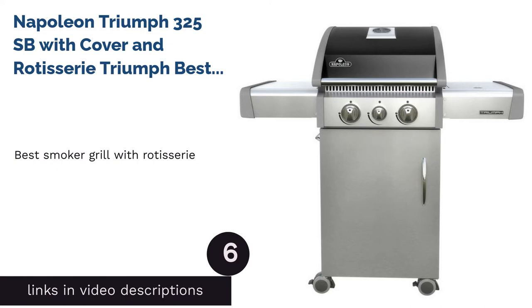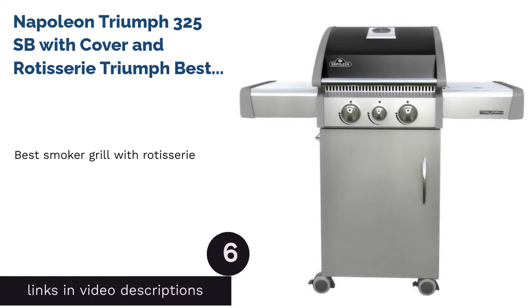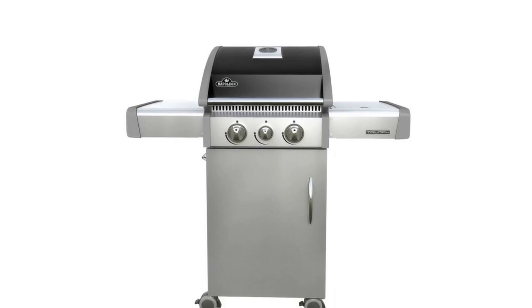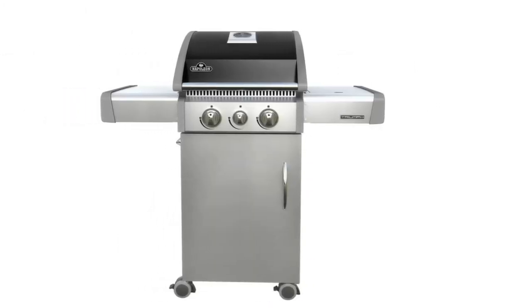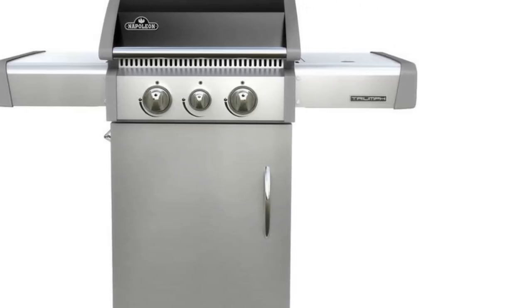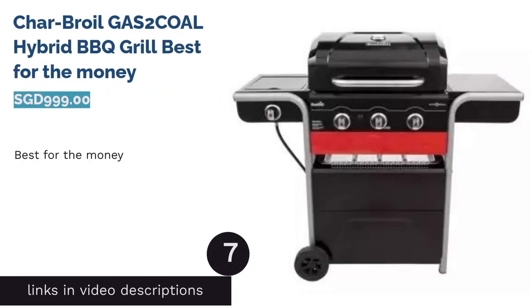The next product on our list is the Napoleon Triumph 325 SB with cover and rotisserie — the best smoker grill with rotisserie. Sure, grilling is great, but sometimes you might be in the mood for something else, like roasting. Included in this setup is the Napoleon rotisserie — excellent for roasting meats. The set is well equipped: three burners can grill up to 18 hamburgers simultaneously on porcelainized cast iron cooking grids, while the range side burners let you cook everything else without the hassle of running to the kitchen.